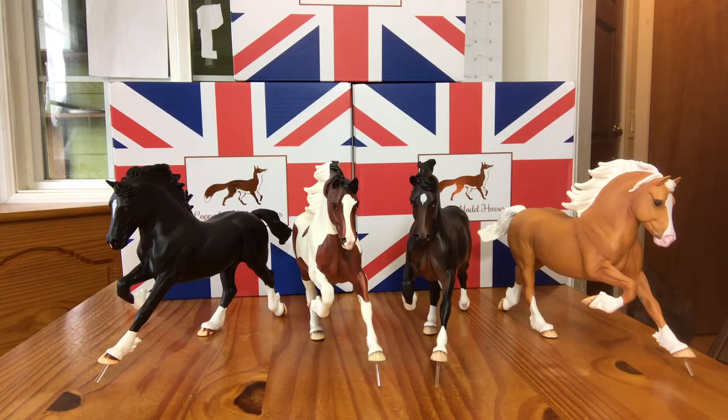Hi guys, this is Aiden's Toy Trove. I'm here today to share with you some Copper Fox model horses. These are all on the Welsh Cobb mold. He was sculpted by Kelly Seeley and he's based on a Welsh Cobb section D type pony.